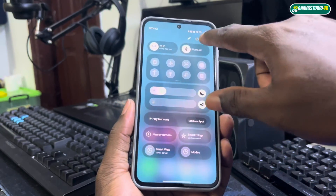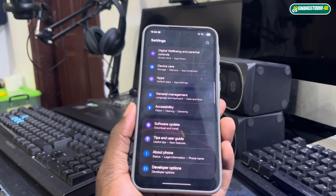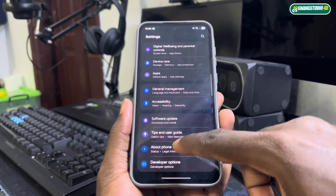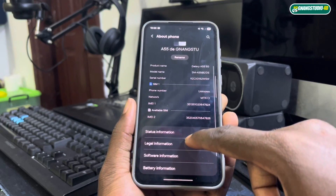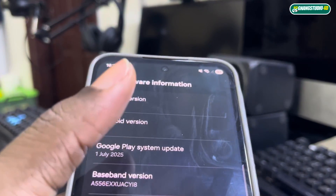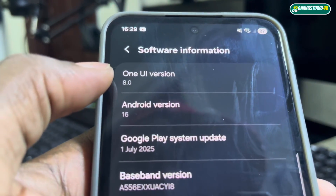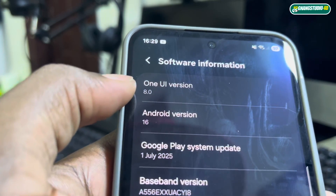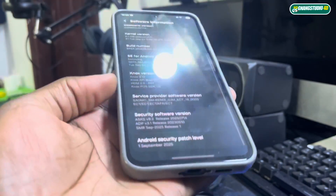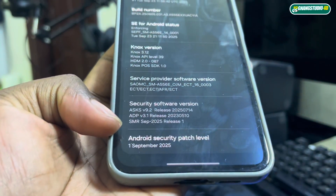Let's see the settings — developer options, software information. As you can see, One UI 8.0 is here, Android 16 is also here, and the security patch level is September 1st, 2025.